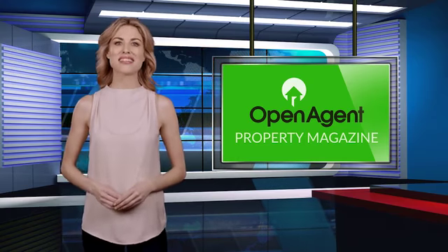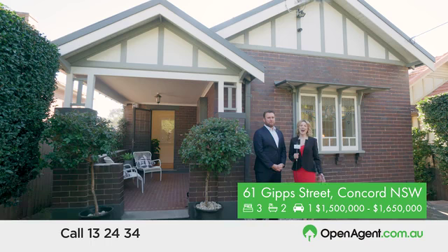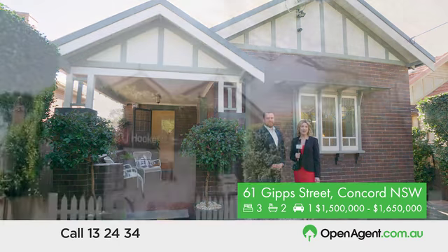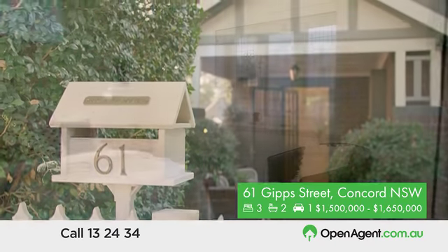Welcome back to Open Agent's exclusive TV magazine. This week we're showcasing a brand new property that's fresh on the market. I'm here today with Ben Horwood from LJ Hooker, who's selling this stunning bungalow style home featuring the perfect blend of classical heritage and fresh contemporary style. Ben, can you tell us more about this home?